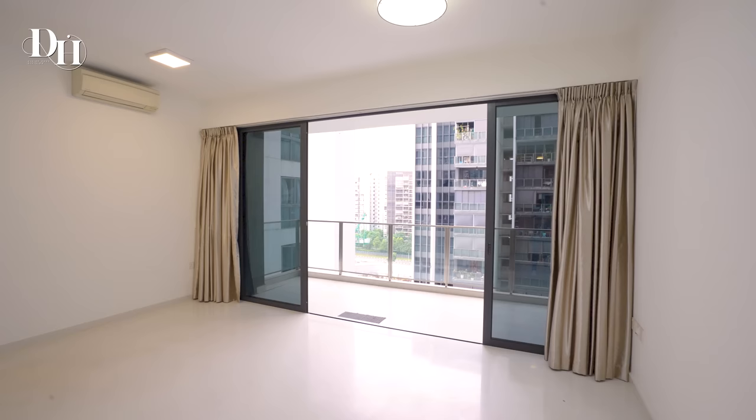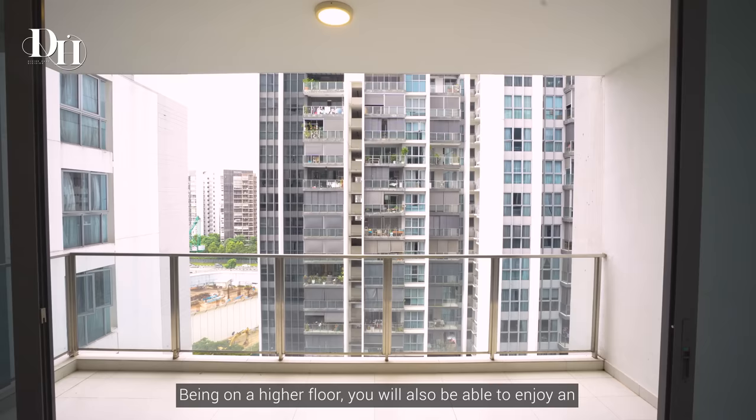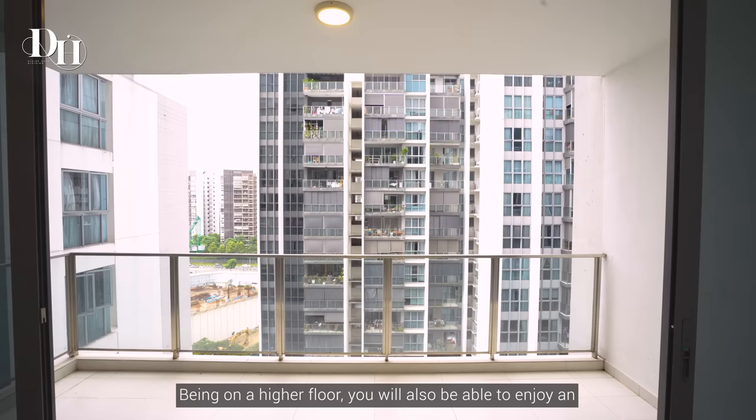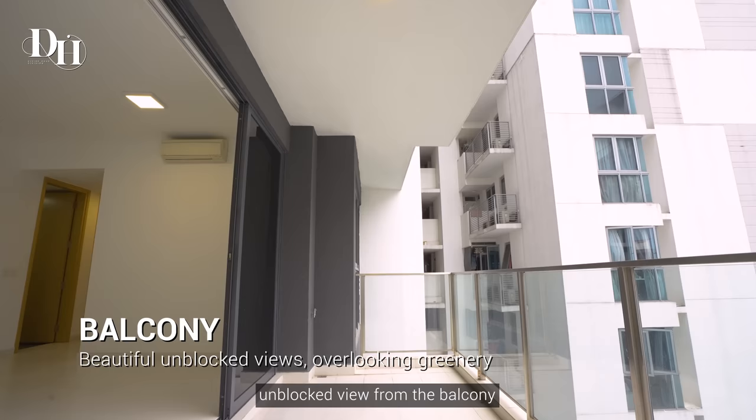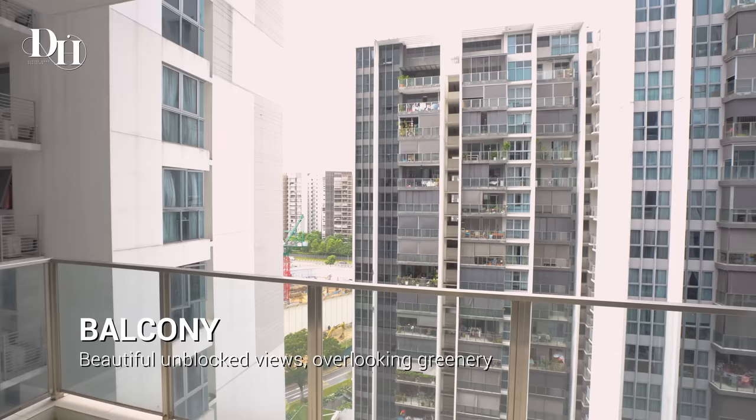I'm at the living and dining shared space. It comes with an attached balcony. Being on a higher floor, you will also be able to enjoy an unblocked view from the balcony.